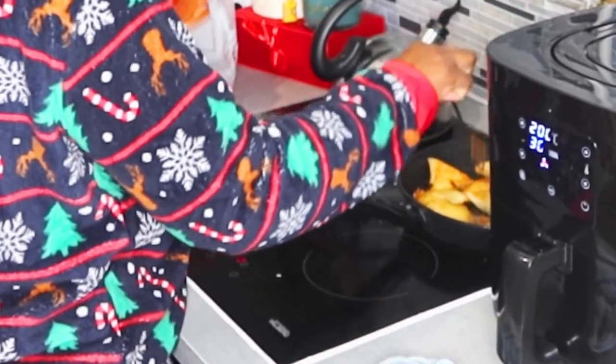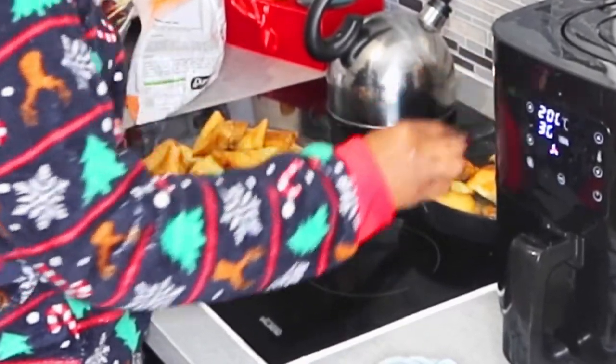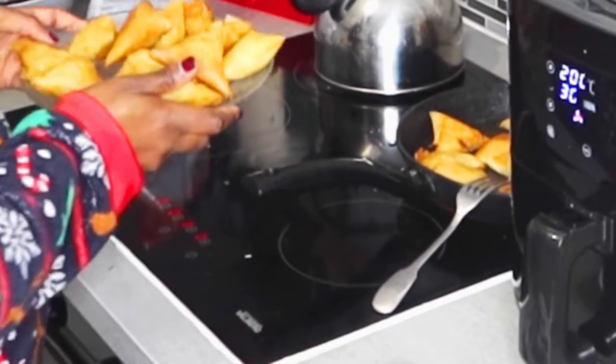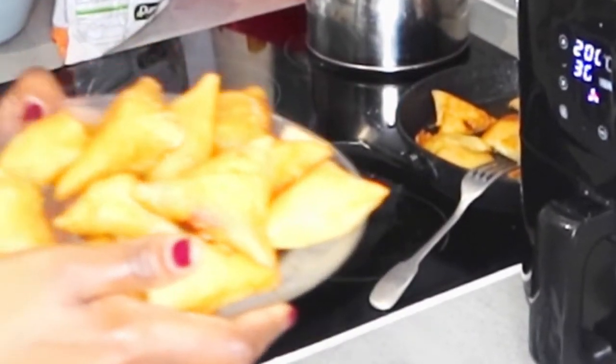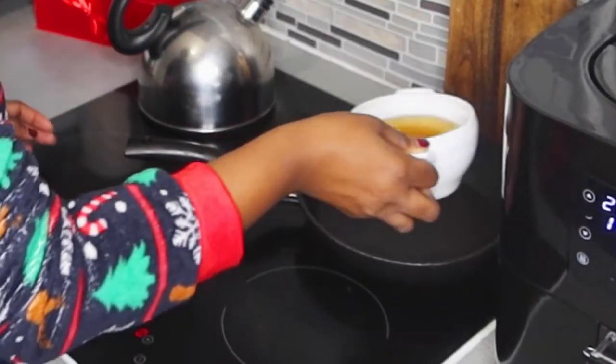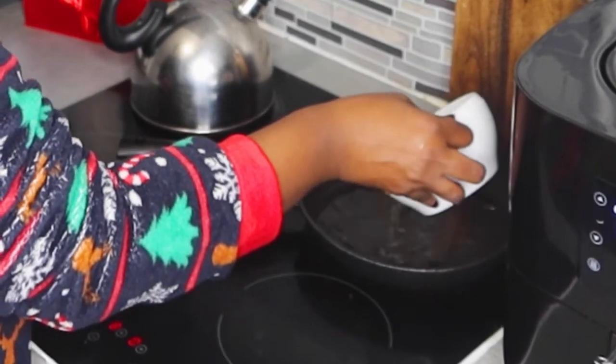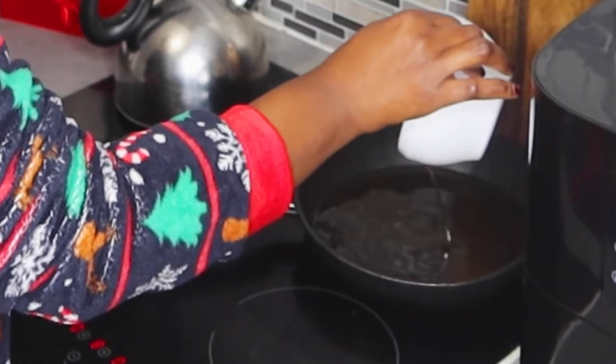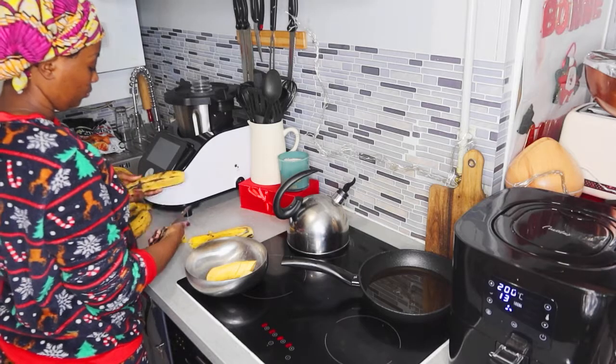Je voulais partager ces moments avec vous. Je me sentais pas bien donc j'allais faire le repas pour les enfants, je n'avais pas le choix. Je misais sur des repas que je trouvais rapides à faire, faciles, et surtout que j'avais déjà à la maison.